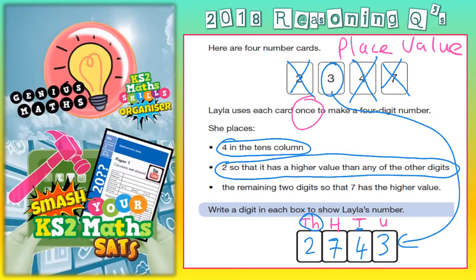So the number that Layla was thinking of was 2,743.